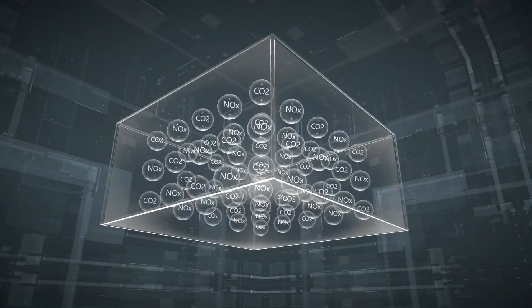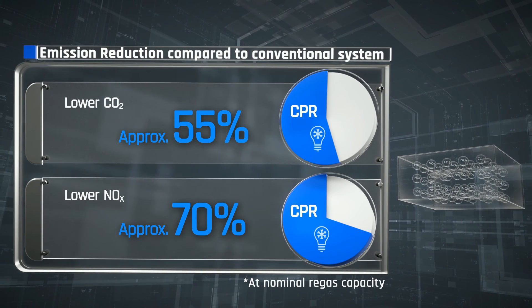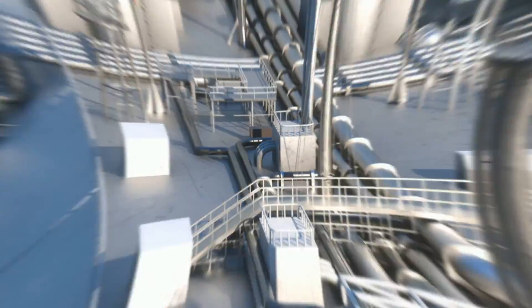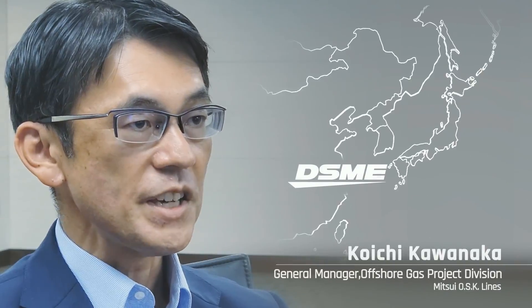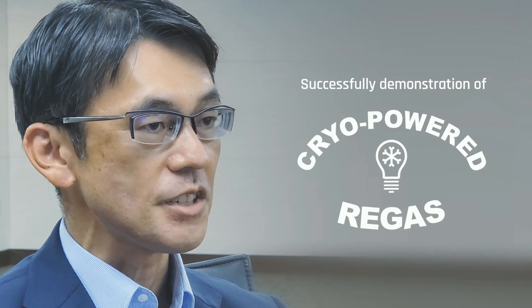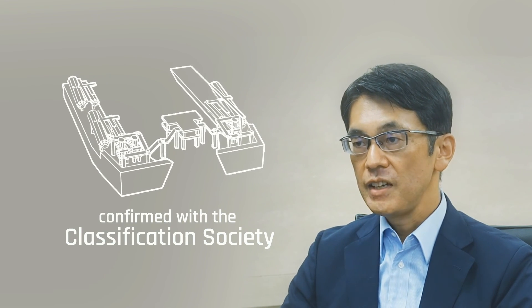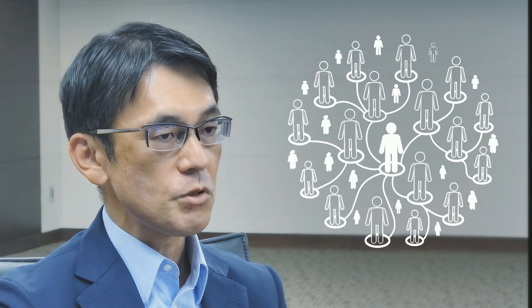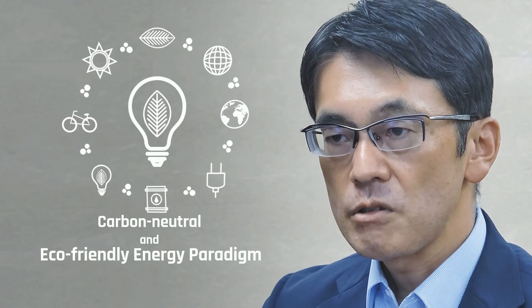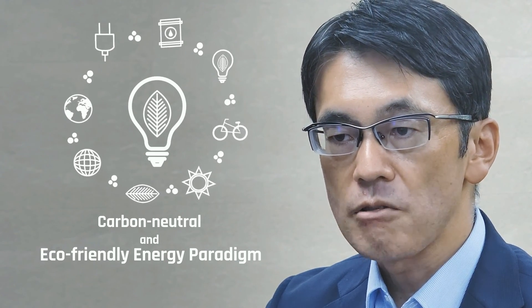Based on the design seawater temperature, CO2 and NOx emissions can be greatly reduced by approximately 55% and 70% respectively. Finally, DSME and MOL can be launched in the market with conviction. DSME and MOL completed a demonstration of the cryo-powered regas system successfully. Reliability of this system was confirmed with the Classification Society, and this technology is expected to be applied to actual FSRU. Indeed, discussions with several customers are currently ongoing and receiving positive feedback.